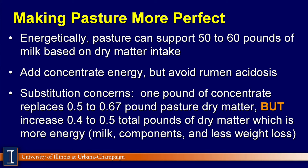So how do we make pastures more perfect? It's a wonderful feed to start out with. Energetically, pastures can support 50 or 60 pounds of milk based on the dry matter intake. To get more dry matter into these cows, we can add a concentrate source of energy — could include some byproduct feeds, could include barley, could do some corn — but we've got to be careful to avoid rumen acidosis.